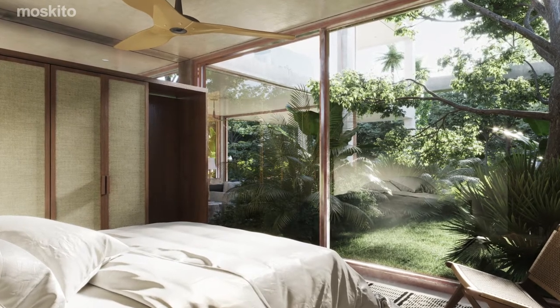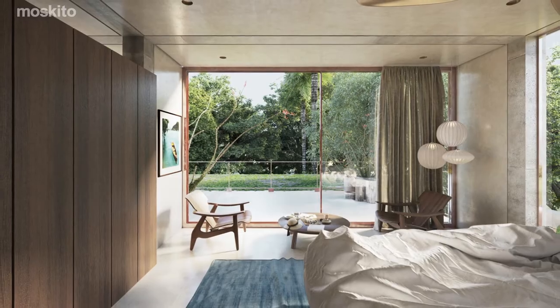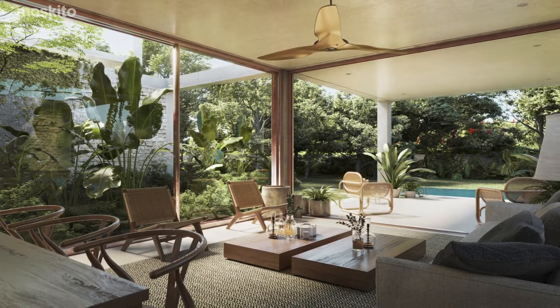Three to six bedroom houses with two to three floors and two to three bedroom apartments, all designed to offer absolute privacy, spacious living areas, all while being connected to outdoor terraces with incredible views of the Tulum jungle.